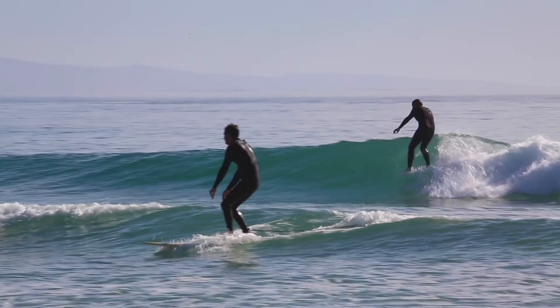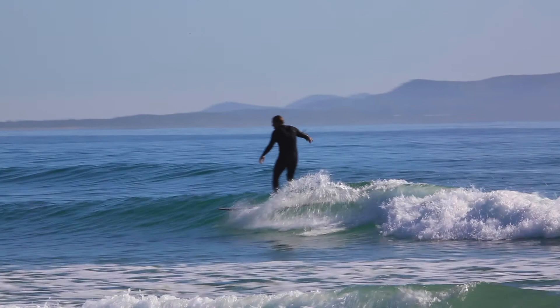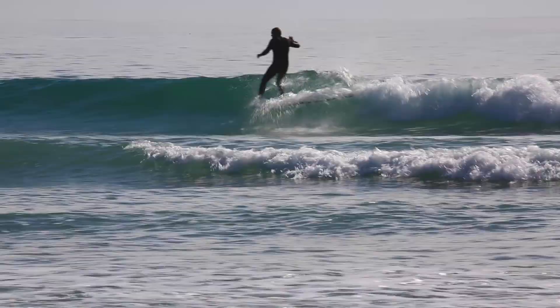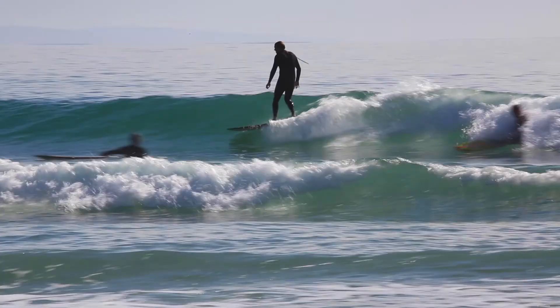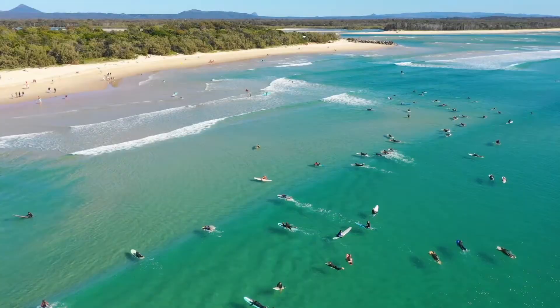Down between the rock walls it's such a versatile spot — you'll see learn-to-surf groups down there learning to surf. You'll have anyone from five years old through to 70 out there on their longboards, surfing and cruising. And then also on those howling northerlies in the summertime, some of the best kite surfing goes down at the river mouth at Noosa too. So it's super versatile and it's a pretty good spot.